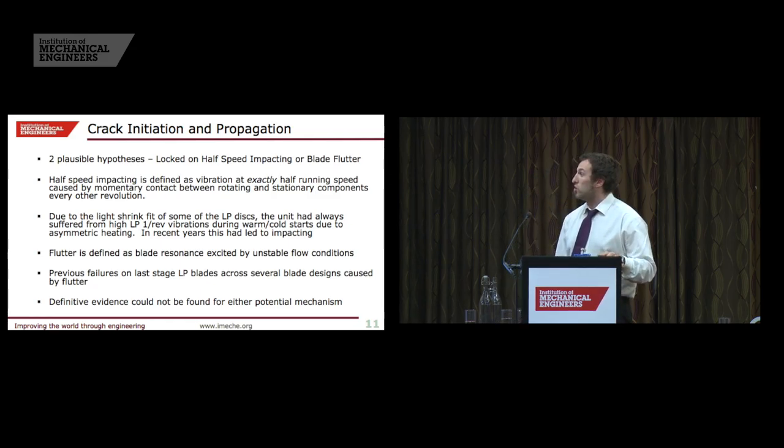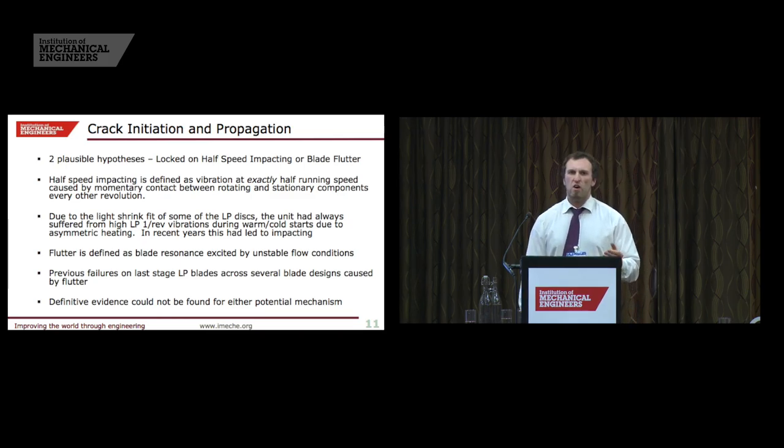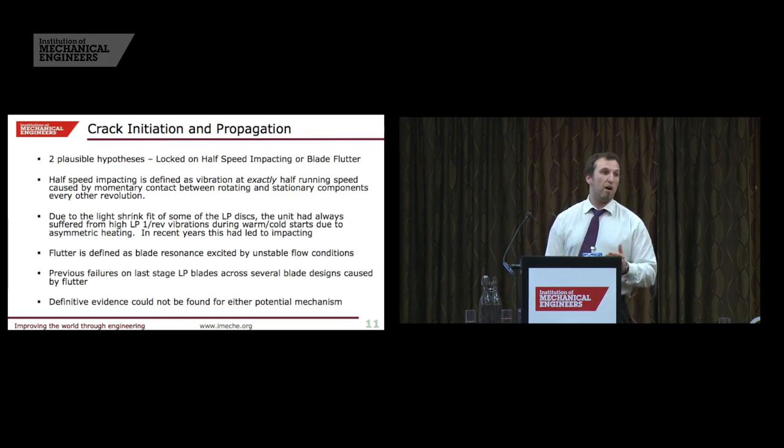There were two potential hypotheses put forward by the investigation panel, and I'm going to give the ending away at the beginning and say that the panel found there wasn't definitive evidence for either one, although both were plausible. We'll go on to see why we didn't necessarily have to differentiate between the two.